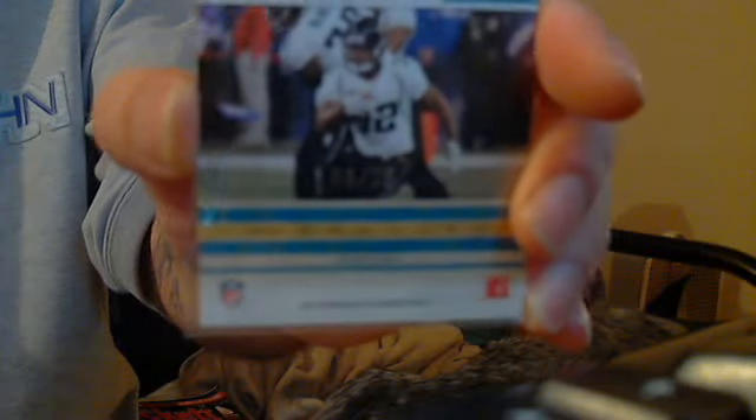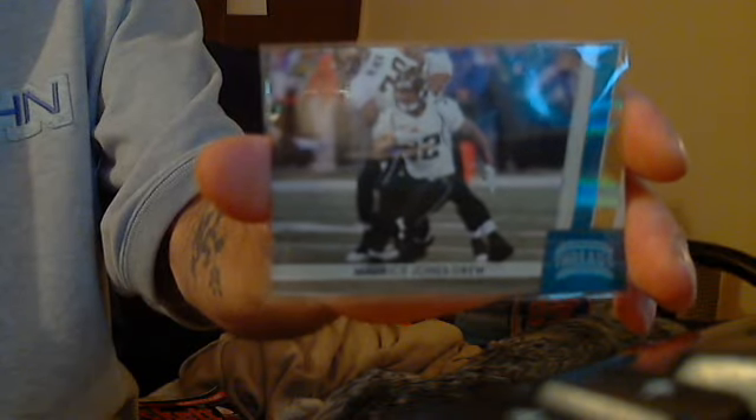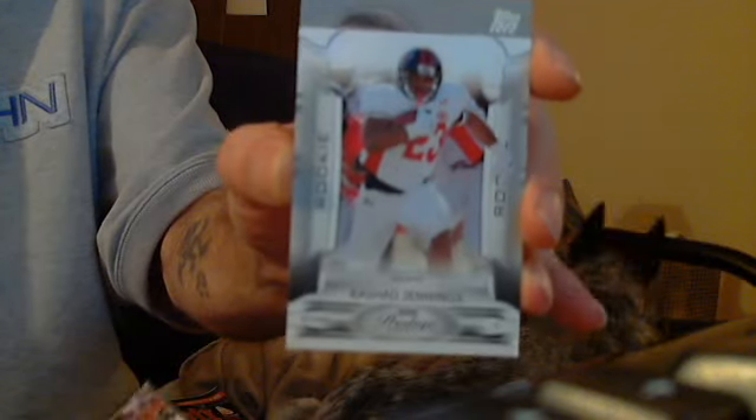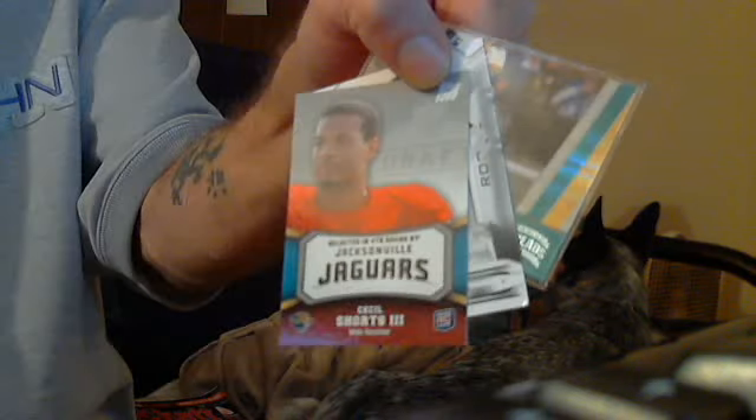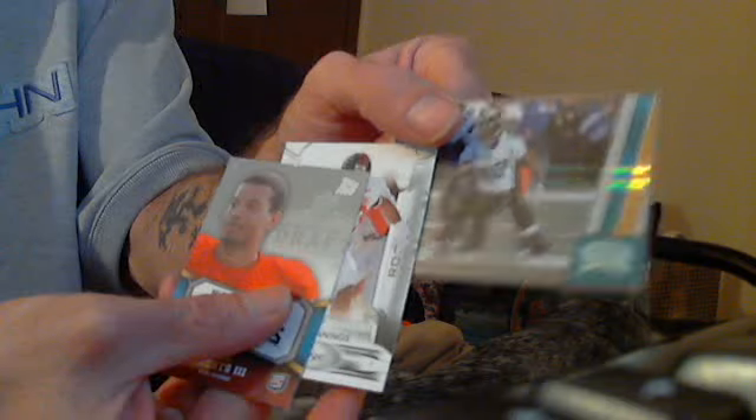Low numbered, eight of 25. So numbered to 25, I think that's like a times ten or something like that in the book, so that probably books for about 15 bucks or so. I believe the Rashad Jennings 2009 Playoff Prestige, card number 192, books for $25. So I would like to ask 15 bucks shipped for the $25 short print, the Maurice Jones-Drew, and the Cecil Shorts. 15 bucks shipped for the lot.